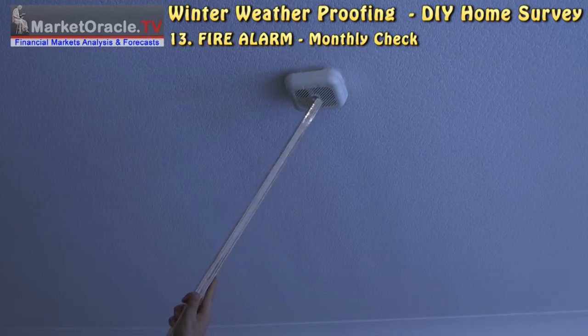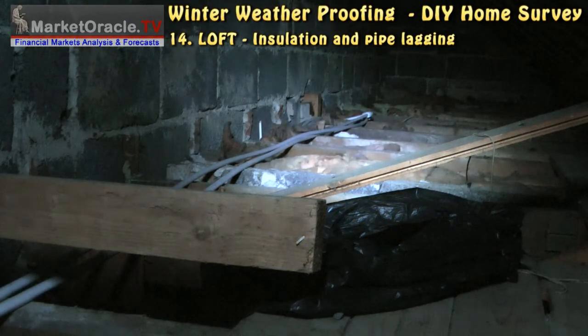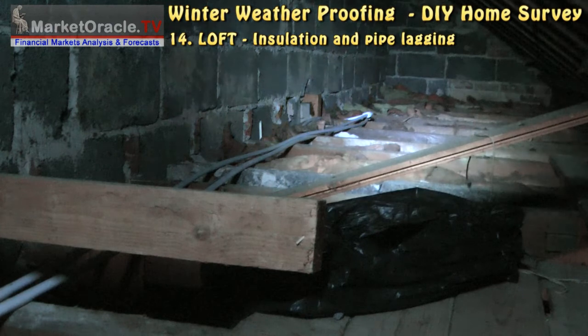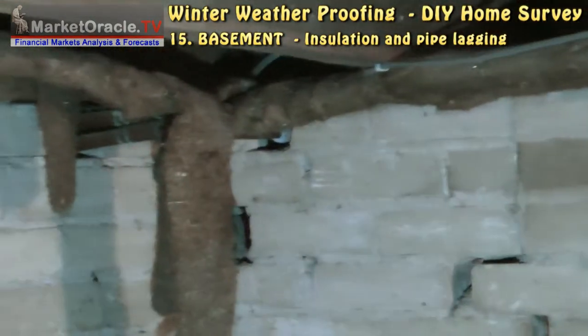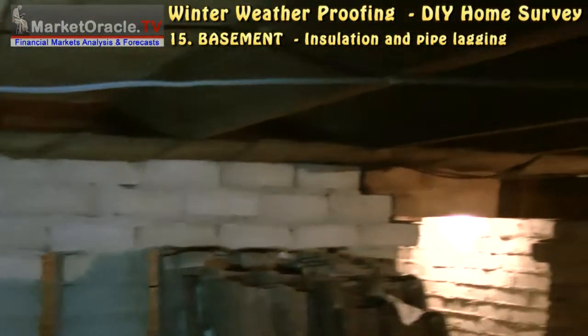Your fire alarms should be checked at least once per month. Also check whether your central heating pipes need lagging. Similarly, check your basement or underground central heating pipes for insulation and any other possible problems.